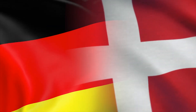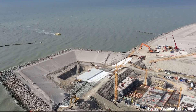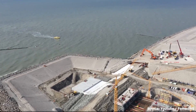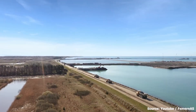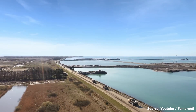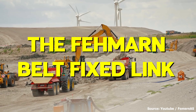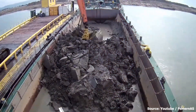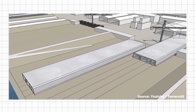All thanks go to the Danish and German governments, who together have committed a whopping $12.6 billion to constructing this massive undersea tunnel. Work began in 2020, and upon its completion in 2029, it will be the longest immersed road and rail tunnel in the world. Officially known as the Fehmarn Belt Fixed Link, this tunnel is built across the Fehmarn Belt and features two double-lane motorways and two electrified rail tracks.